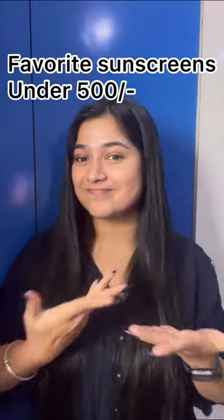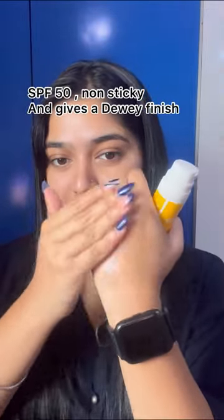Today we talked about more favorite sunscreens under Rs. 500. First, Aqualogy Glow Plus DV Sunscreen. I love it — RBB value pack, 80g and 50g, SPF 50, suitable for all skin types, hydrating and non-sticky.